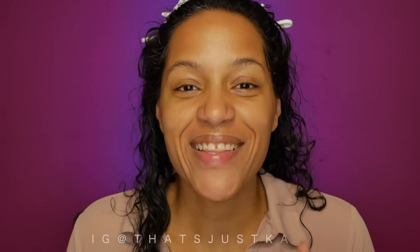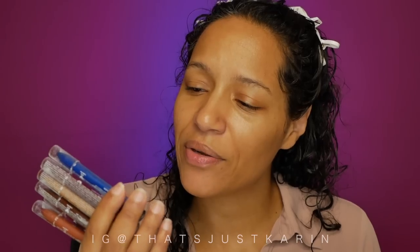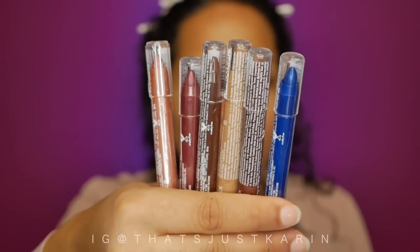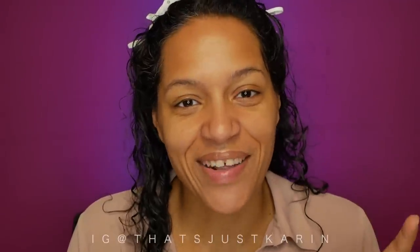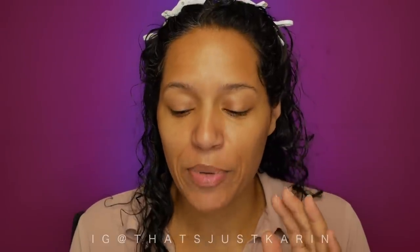Hi, I'm Karen. In this video I'm going to be reviewing these new pencil eyeliners — or eyeshadows, I'm not even sure what to call them. They're supposed to be a multi-stick product, and they're called the Wet n Wild Color Icon Multi-Stick. You're supposed to use them anywhere you want, so it's pretty much just be creative and do your thing. Let's jump into the video.